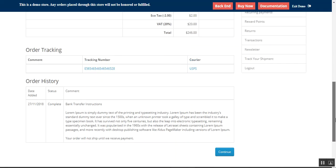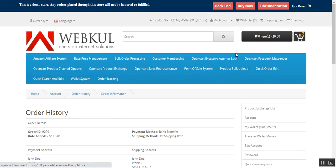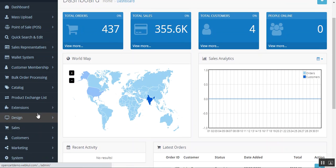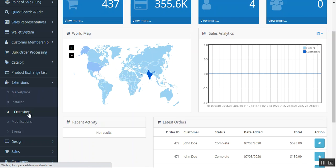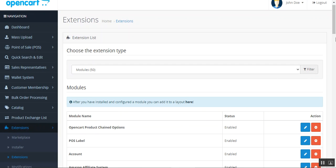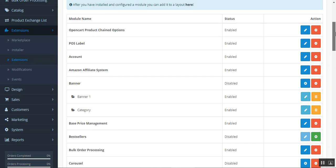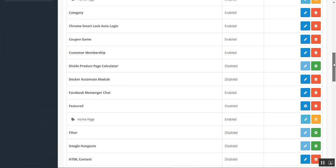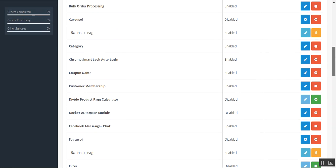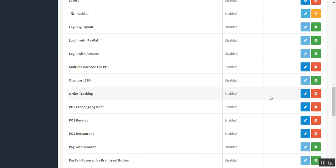Now let's see how the admin can set up the tracking number from the admin backend panel and how to initially configure this plugin. Let's go to the admin backend panel and log in. To make the initial configurations, navigate through Extensions and then Extensions. After the initial configuration we'll see how to assign the tracking number to orders.